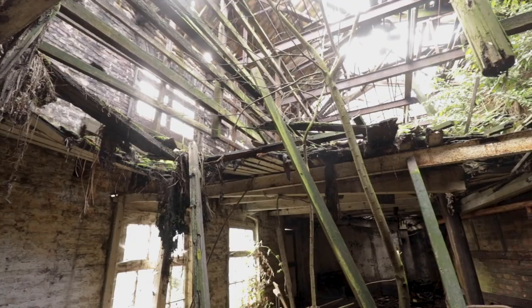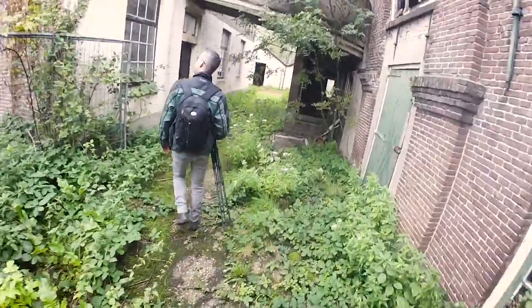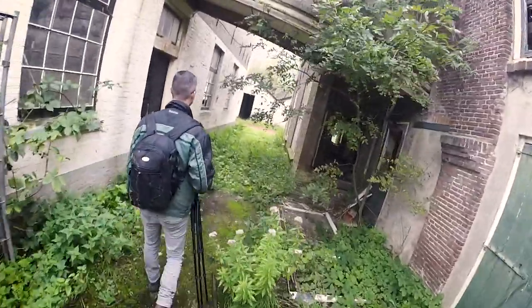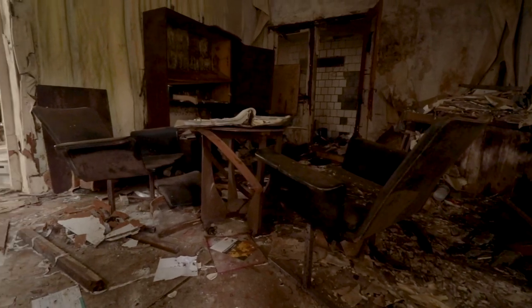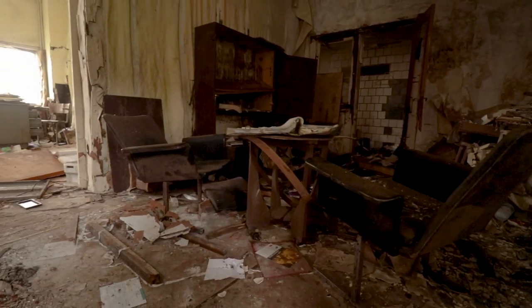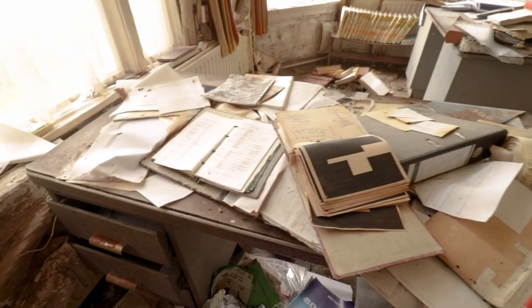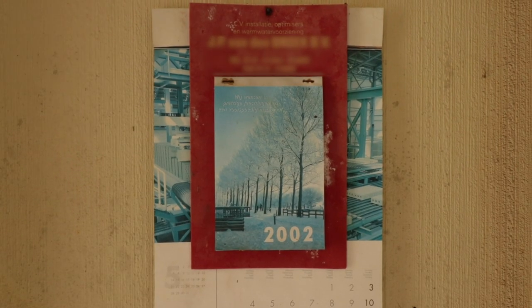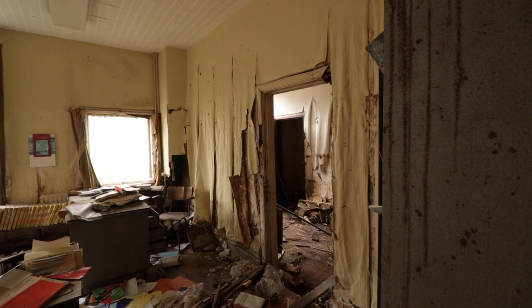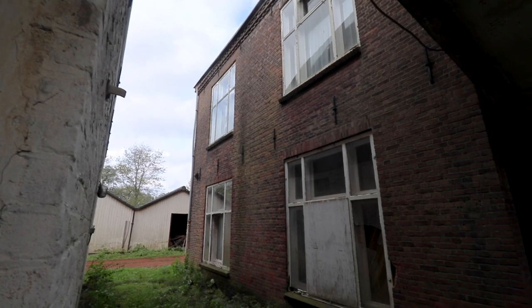With this part done we only had one last part to explore, and that was the old office block. In this part, decay was heavy, but vandalism had unfortunately also reached this part, so a lot of papers were scattered all over the room. With this we will also conclude our exploration of this truly monumental pottery works.